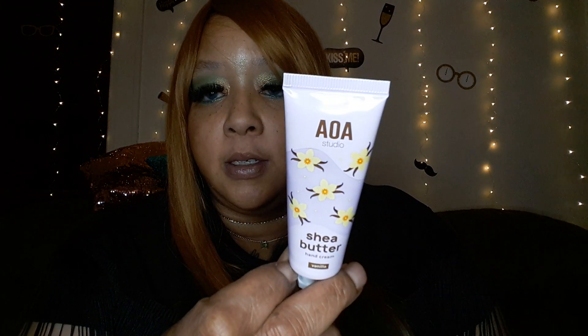Here's another hand cream. I gotta stay with the hand creams because when washing your hands they become ashy. I don't care what color you are — as much as you wash your hands you need to moisturize them so they don't start cracking. This is the vanilla scent. And it was only a dollar. I got another rose one — I'll probably put that in the giveaway. It smells like a natural rose, not a really fake rose.